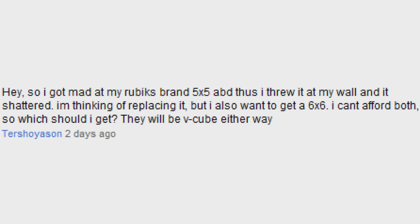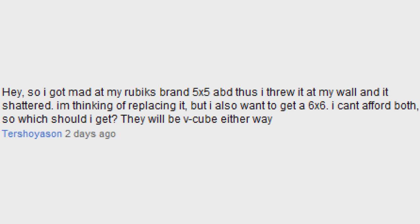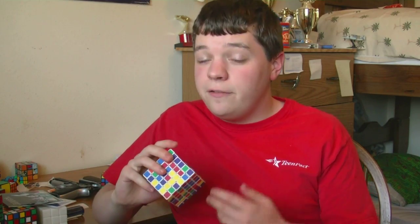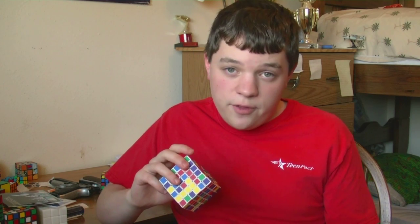I got mad at my Rubik's brand 5x5 and threw it at my wall and it shattered. I'm thinking of replacing it, but I also want to get a 6x6 — I can't afford both, so what should I get? Well, the answer depends on how much quality you want, how much you're willing to modify a cube, and how much you'd rather get a new puzzle. Since you're still using the Rubik's 5x5, you may not mind the poor quality of the V-Cube 6. So if that's the case, then I'd recommend you go ahead and buy it. Or if you want a high-quality cube but don't mind modifying it, go for the V-Cube 6. But if you'd rather not modify it, then I would recommend going for the V-Cube 5.